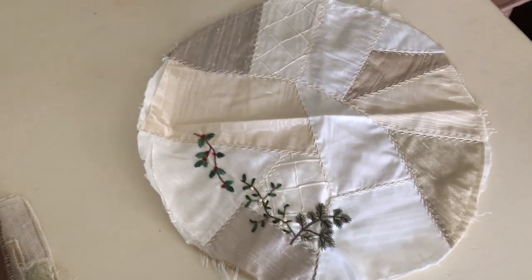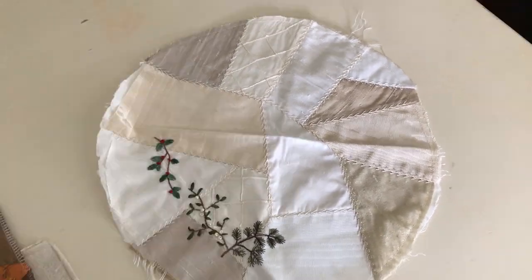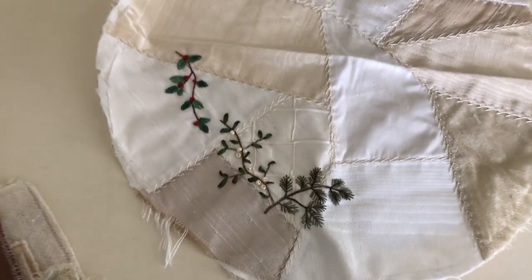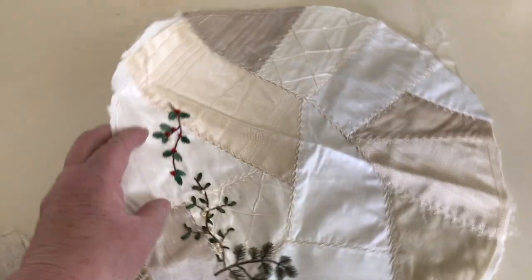For November's NFP I have this little Christmas tree skirt that I've been working on — I actually started this probably back in 2011 or 2012. It needs to be finished. The embroidery I've added this year I'm going to take all the way around the outside and then get that finished, so it's ready to go for December decorations.